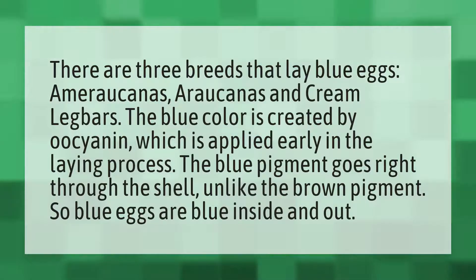There are three breeds that lay blue eggs: Ameraucanas, Araucanas, and Cream Leg Bars.